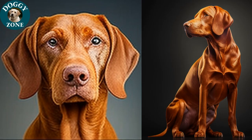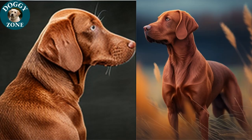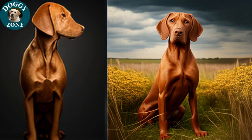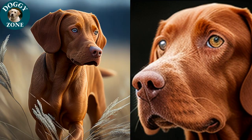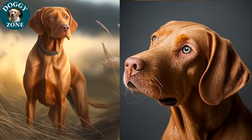Dizlas are highly adaptable and can thrive in a variety of living environments, from city apartments to rural homes. They need daily exercise and love to go for walks, play in the yard, and explore new environments. Their coat requires regular grooming to keep it shiny and healthy, and they should be groomed every four to six weeks. Their nails should be trimmed regularly, and their ears should be checked for infections and cleaned as needed.